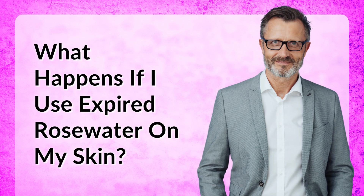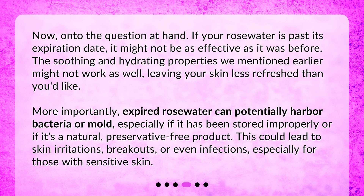If your rose water is past its expiration date, it might not be as effective as it was before. The soothing and hydrating properties might not work as well, leaving your skin less refreshed than you'd like. More importantly, expired rose water can potentially harbor bacteria or mold, especially if it has been stored improperly or if it's a natural, preservative-free product. This could lead to skin irritations, breakouts, or even infections, especially for those with sensitive skin.